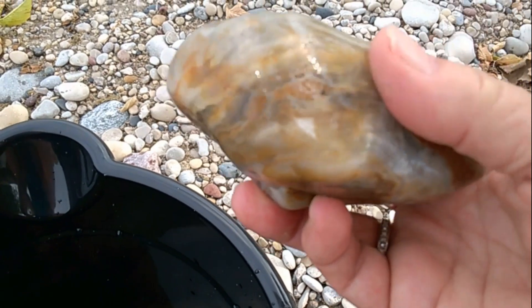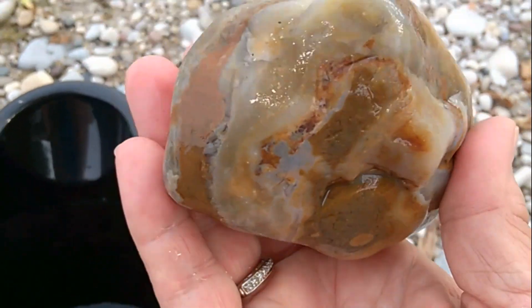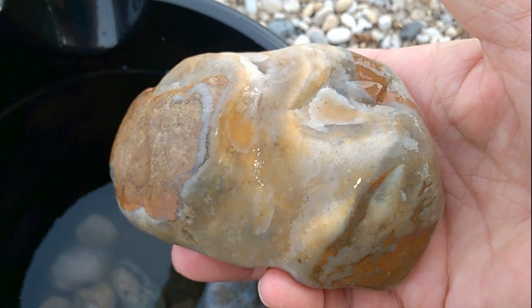Either stromatolite or a sponge fossil. That's a cool one. Wow. It really is pretty cool.